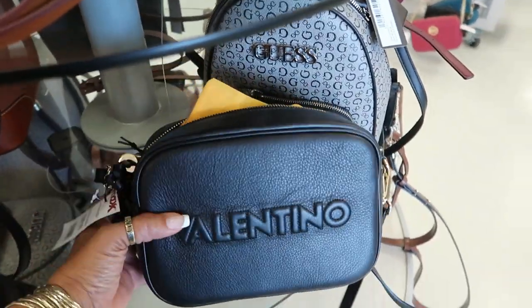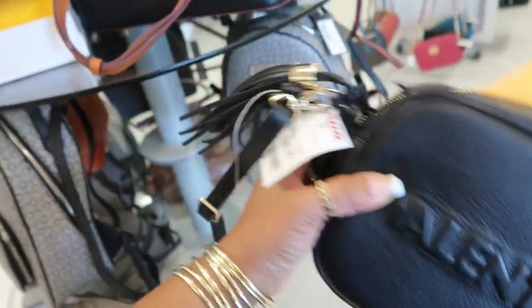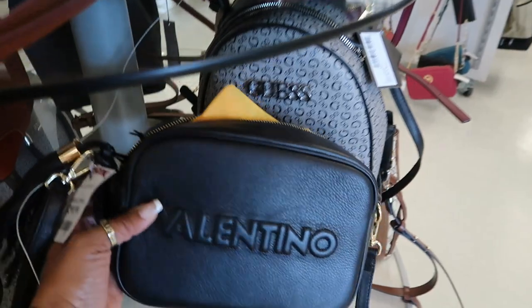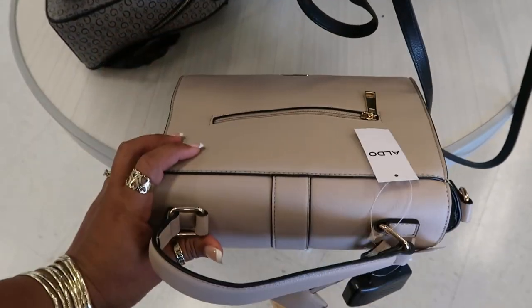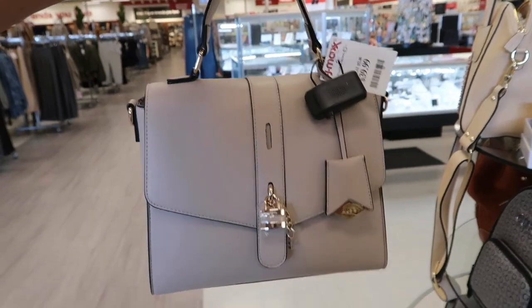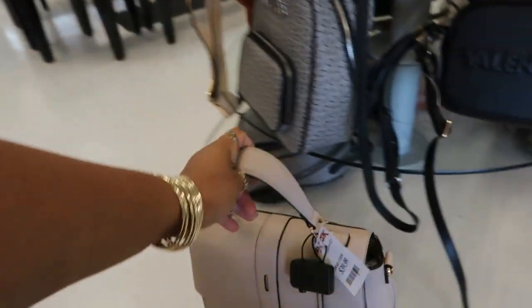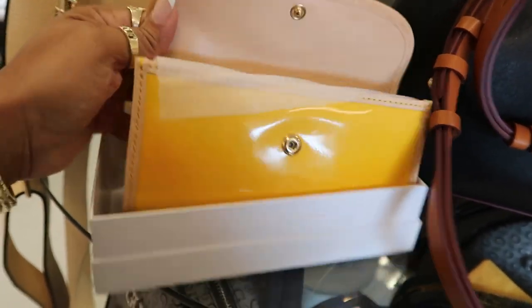Valentino — this one is $300. It has a little tassel. $40 for that one — that's Aldo. It's kind of cute. Let's see, Dooney and Burke — $59 for that little wallet.